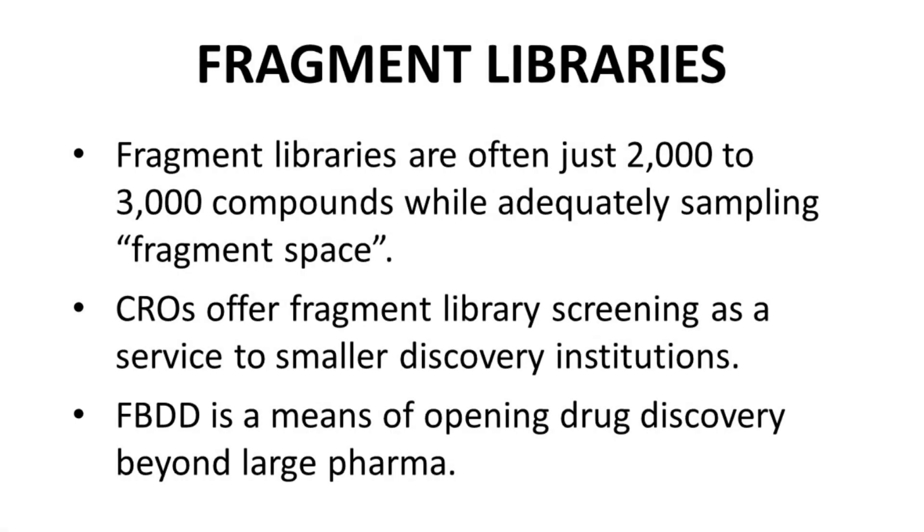Fragment libraries are very different. A fragment library of just 2,000 to 3,000 compounds is estimated to be adequate to sample fragment space for initiation of a screening campaign. Having a 2,000 or 3,000 molecule library is much easier than potentially millions of compounds. In fact, there are CROs — contract research organizations — that maintain fragment collections and provide companies access to these libraries for screening.